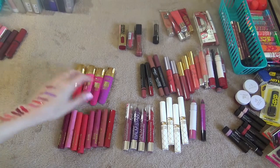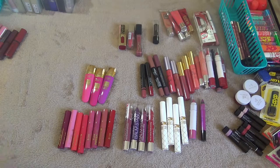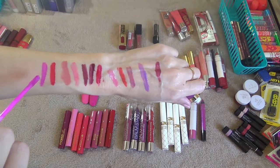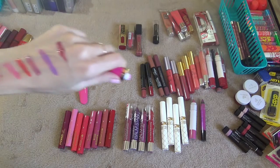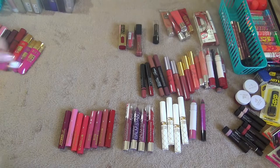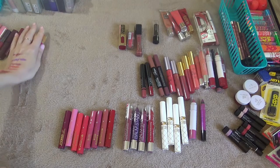I'm keeping all those. I have four of these Milani Lip Intense Lip Colors and these I purchased from the Dollar Tree. This one is in the shade Red Extreme — I'm keeping these, I haven't had them that long. This one is Violet Addict, very pretty violet purple. I don't wear it a whole lot but it's good to have that option. This one is like a hot pink called Pink Rave, and this one is Fiery Coral — pretty. Keeping those.